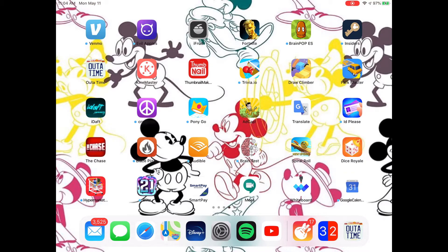Do you get what I'm saying when I say I have apps that I download off of my phone? I Daft Jamming — this is a game based on the band Daft Punk, which is pretty cool. Craigslist, I have no idea why I have that on here. Pony Go, I don't know why I have that either. Adventure Capitalist, Google Translate, ID Please, The Chase, Blaze Pizza, Audible, Brain Test, Spiral Roll, Dice Royale, Hyper Market, 21 Blitz, SmartPay — this is how I save money on gas by getting gas at Cumberland Farms.